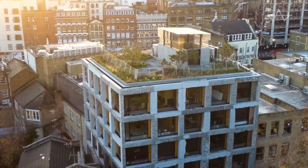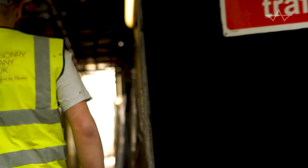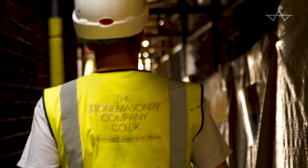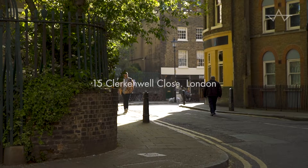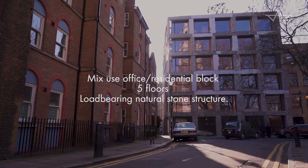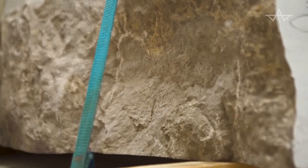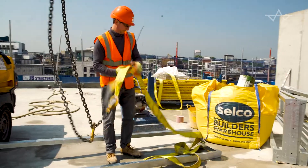A small business based in South Lincolnshire specializing in bespoke and tailor-made stone structures, using stone as a load-bearing material. This project is a six-story building in Clerkenwell, all made of natural stone coming from south of Burgundy in France.